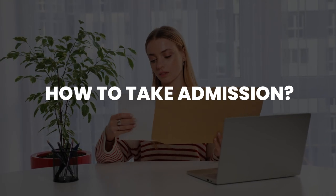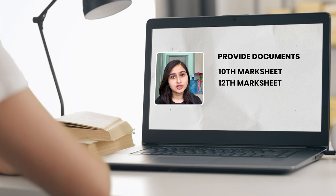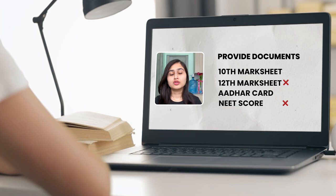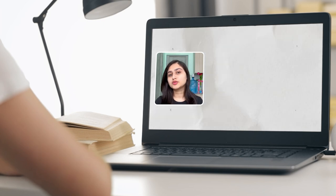Now let's talk about how to take admission. You can contact my team through email. Once you email my team, you will need to provide your documents: 10th and 12th marksheets, Aadhar card, and NEET. If you don't have your 12th marksheet and NEET yet, you can send your 10th marksheet and Aadhar card. Once you send your documents, my team gives you two options.